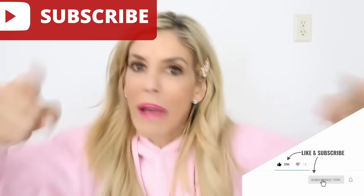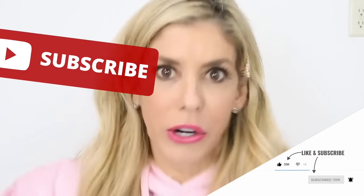Today we're reacting to girly TikTok hacks that you need to know, so make sure to subscribe, especially if you are a girl — do it now.